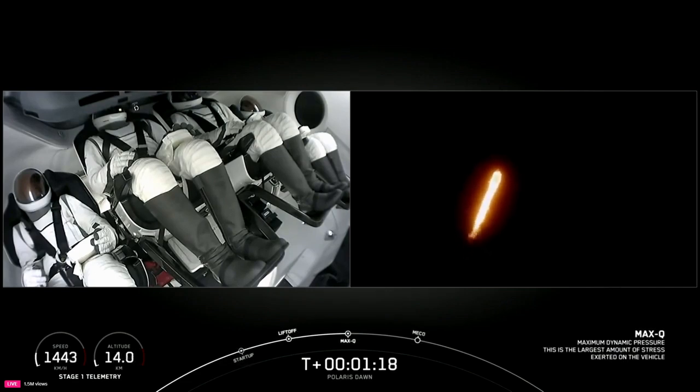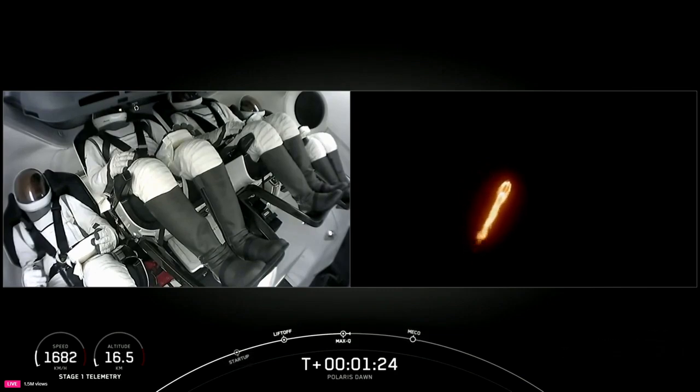We're throttled back up to power. One bravo. And we heard the callout one bravo — copy, one bravo. That just tells the crew what would happen should they need to initiate anything. But right now, everybody making nominal callouts on Falcon 9.